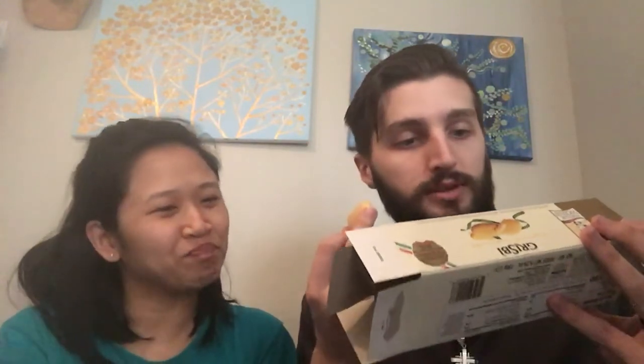Here's the packaging. Gris-sippy? Made by... Matilda Vicenzi? We'll put it in the description but go try it out!